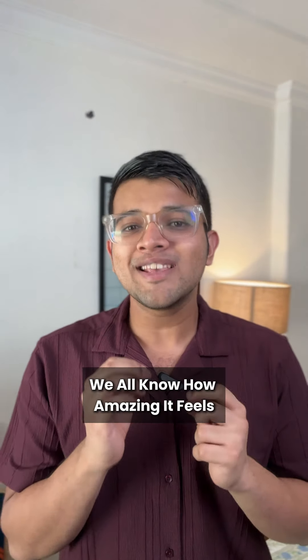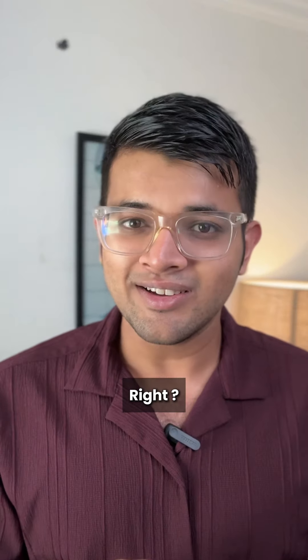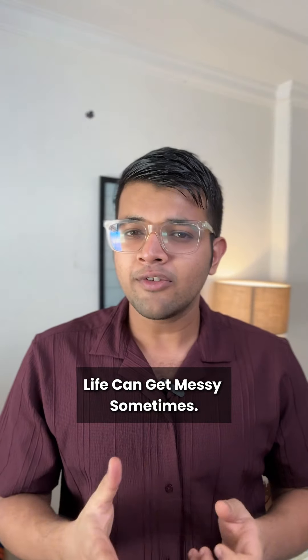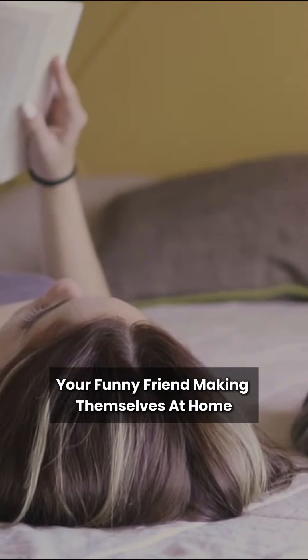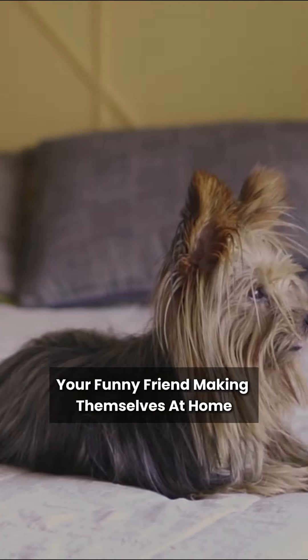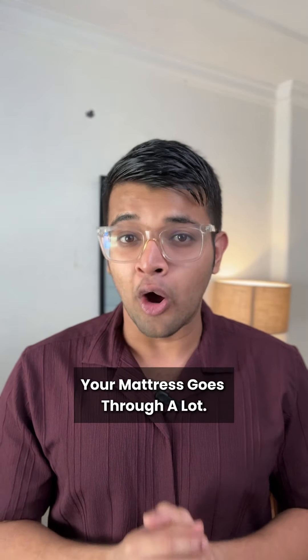Hey there, we all know how amazing it feels after waking up from a good night's sleep, right? But let's be honest, life can get messy sometimes. Whether it's movie night with your kids, your furry friend making themselves at home, or that oops moment with your morning coffee, your mattress goes through a lot.